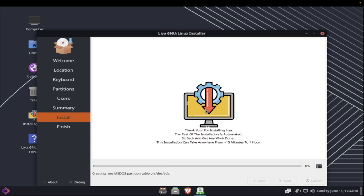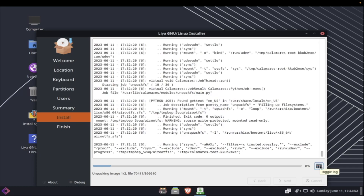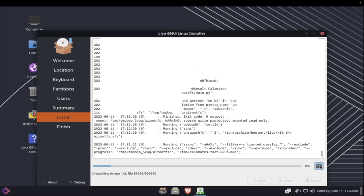The installation is now running. The installer says it can take anywhere from 15 minutes to one hour — quite a time frame. It's just busy in the background.